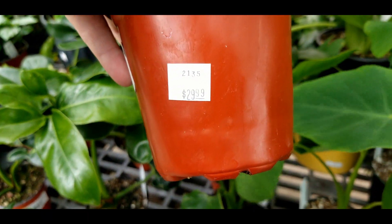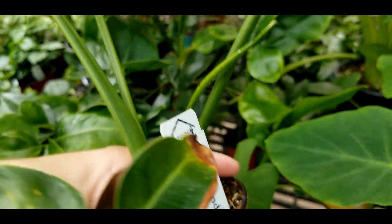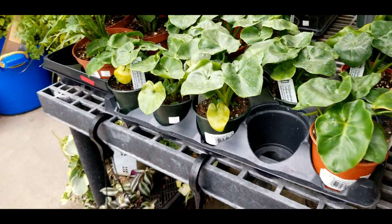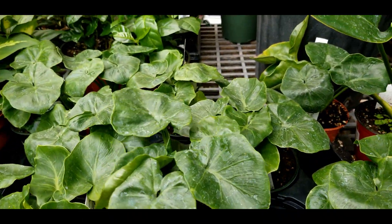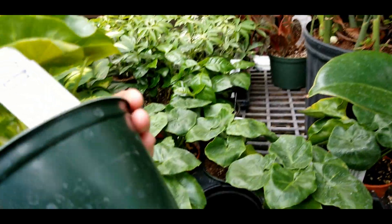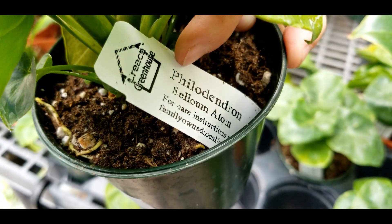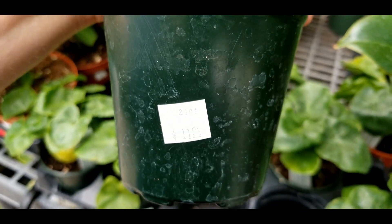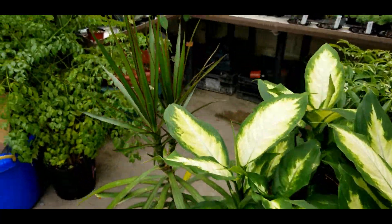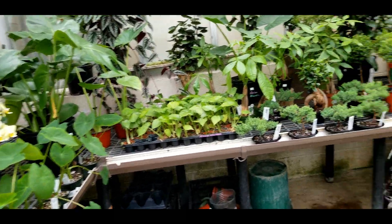I believe thaumatophyllum is the new classification for these guys — thirty bucks, again pretty going rate. I think they're also called fun buns now. This is a philodendron atom — I believe it's a dwarf selloum type, and twelve bucks. These guys have some calcium deposits; I'm going to have to leaf-shine them.